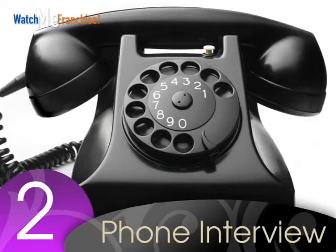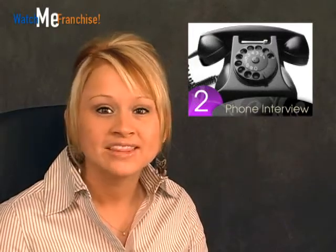Number two: phone interview. If you get a lot of applicants for an open position, then you may want to have a phone interview before an in-person interview. This will help you make sure the applicants are qualified and get a good sense of their personality.